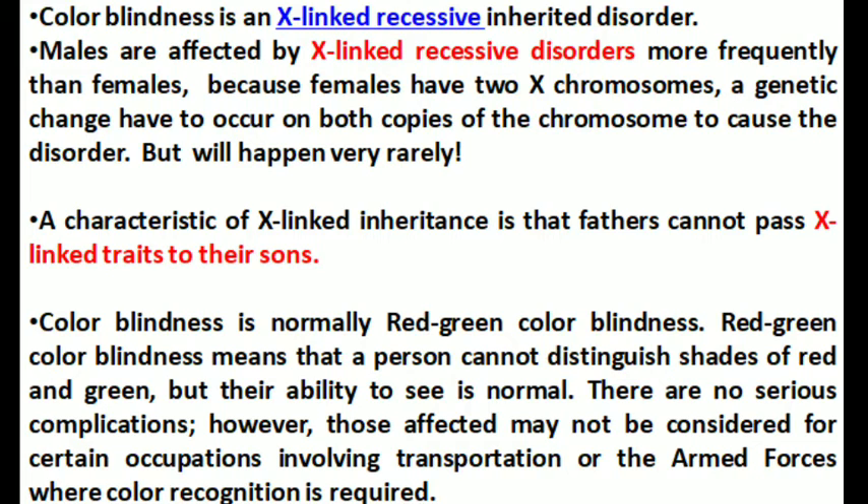So females are largely exempted from this disease and males are predominantly affected — this is a characteristic of X-linked inheritance. It inherits from fathers and cannot be inherited by the daughter. Color blindness is normally red-green color blindness, because the affected persons cannot distinguish the shades of red and green, though they have normal seeing ability.